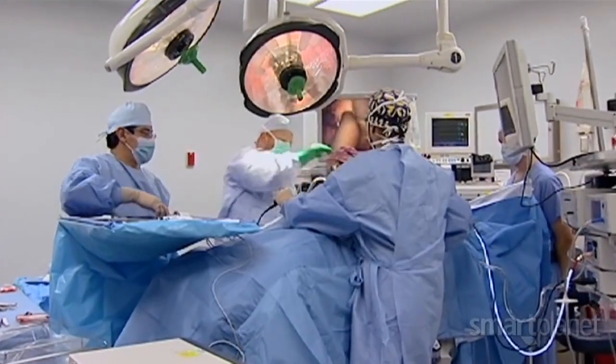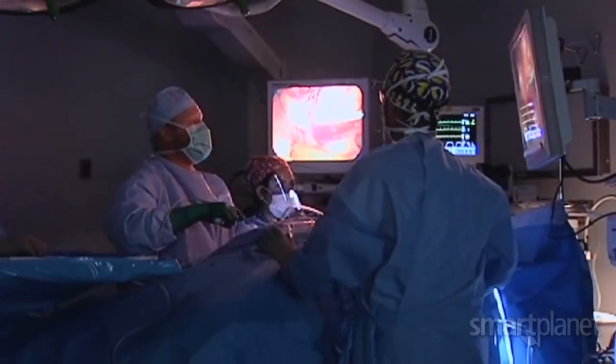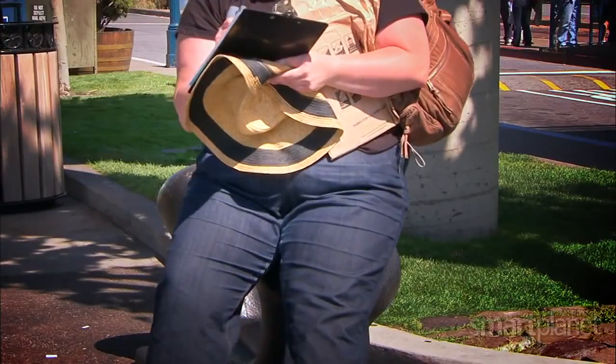Chronic kidney failure, or end-stage renal disease as it's known, affects over half a million people in this country. It's growing at about five to seven percent every year, because of the obesity epidemic.